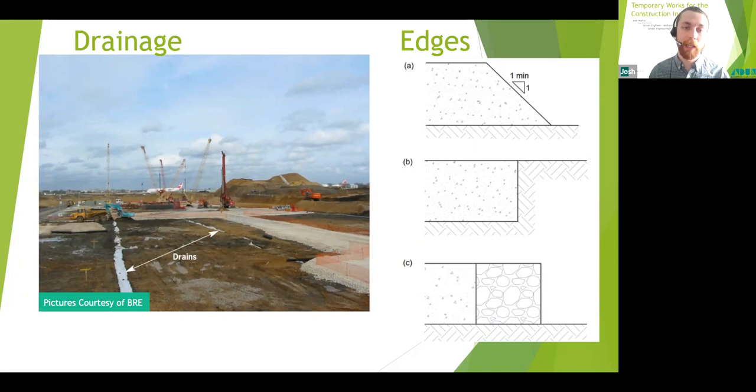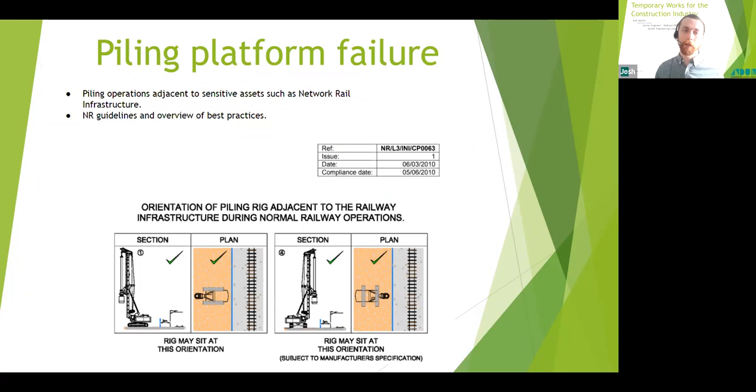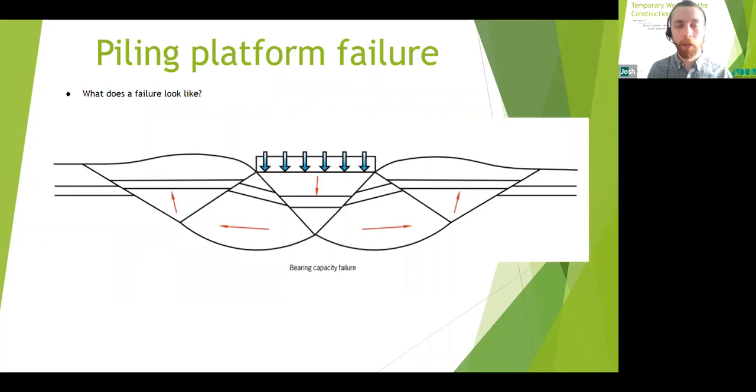Several edge solutions exist: a simple batter, an embedded mat, and a gabion basket or Kelly block type containment. If the rig collapse radius is near a railway line, there are certain processes to follow. An extract from a Network Rail guidance document provides helpful dos and don'ts when piling to reduce the risk of failure affecting a railway asset. Piling adjacent to rail will more than likely need to be submitted as part of a Form 2/3 submission, which includes an independent design check — don't be caught out by the lead time that approval process may include.